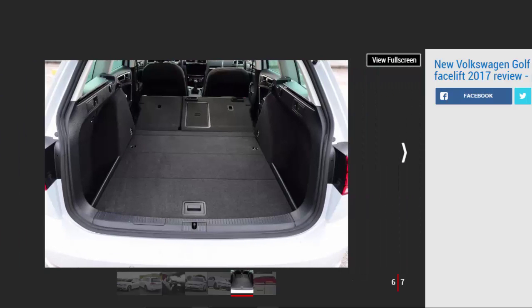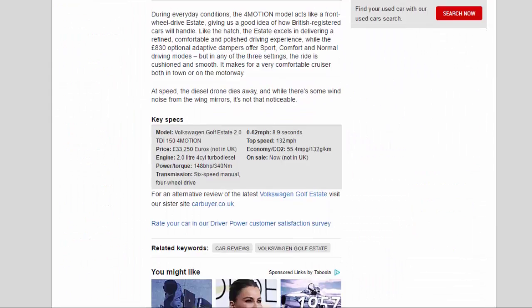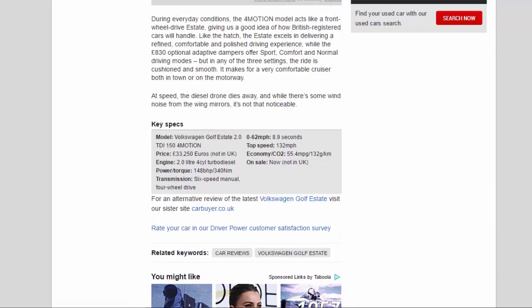Like the hatch, the estate excels in delivering a refined, comfortable and polished driving experience. The £830 optional adaptive dampers offer Sport, Comfort and Normal driving modes, but in any of the three settings the ride is cushioned and smooth. It makes for a very comfortable cruiser both in town or on the motorway. At speed, the diesel drone dies away, and while there's some wind noise from the wing mirrors, it's not that noticeable.